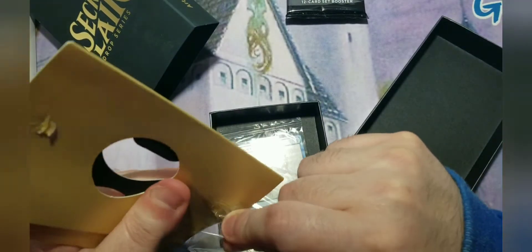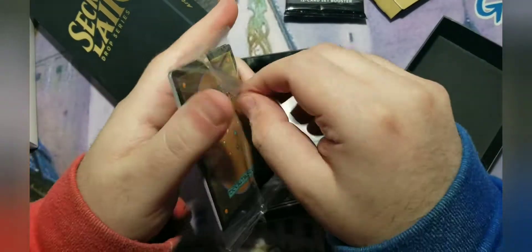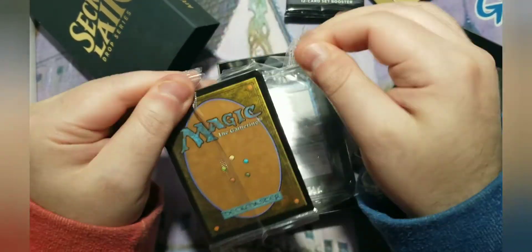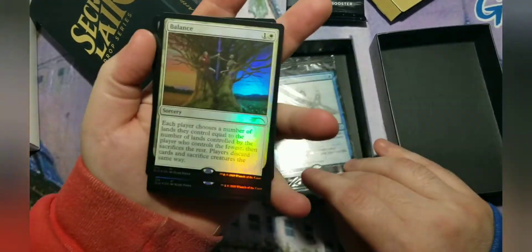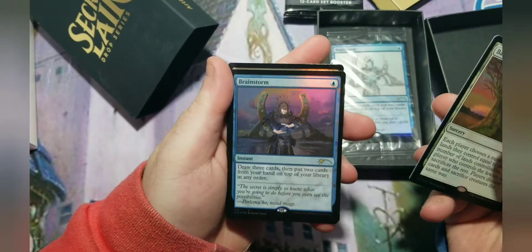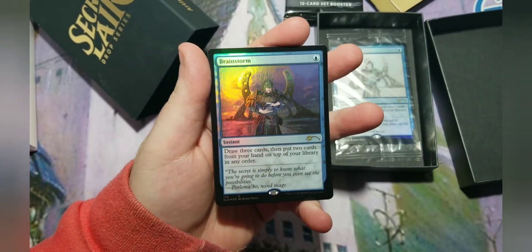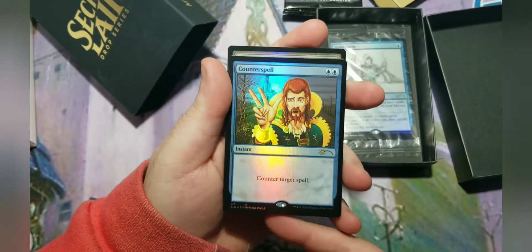If I wanted to keep it sealed it wasn't going to stay because it's literally just in there too tight. I didn't want to keep it sealed anyway because I wanted to do the video on it. This is what came with the Mox Pool. Here's the Balance — it's not a bad looking one. Here is a Brainstorm. And a Counterspell — this is the reason I got it.